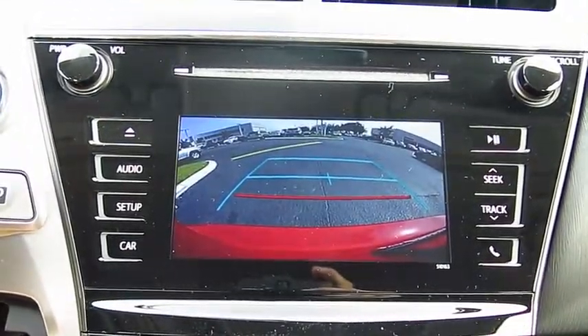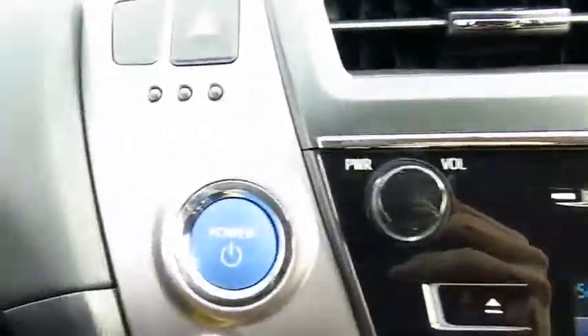Aluminum wheels, FWD, rear defrost, climate control automatic.